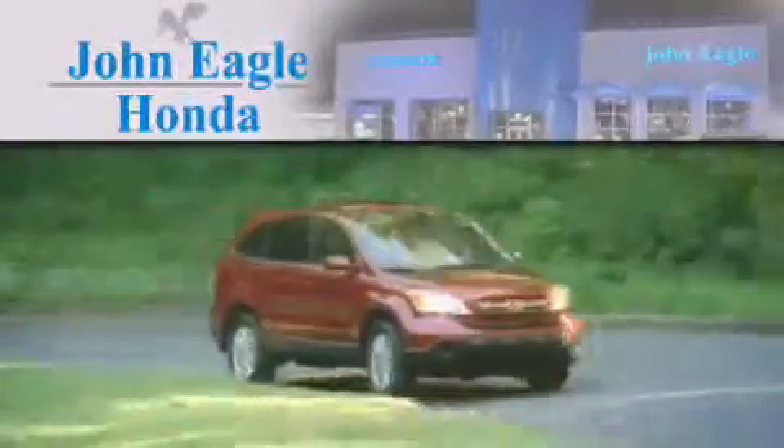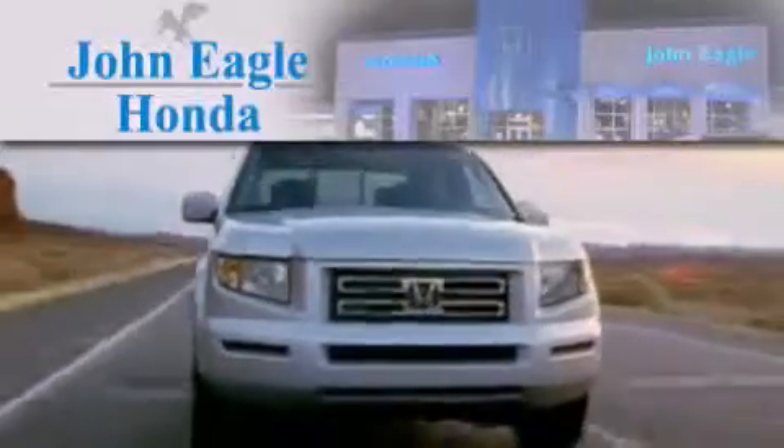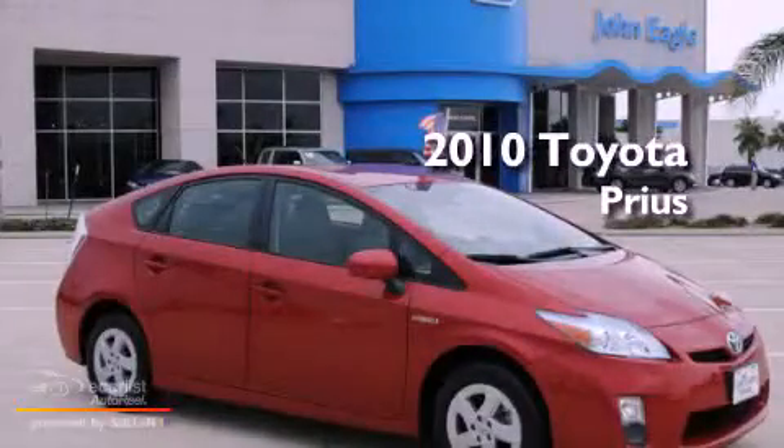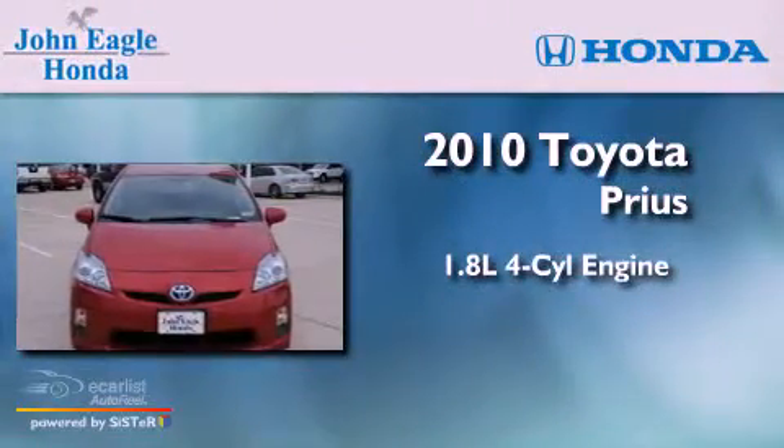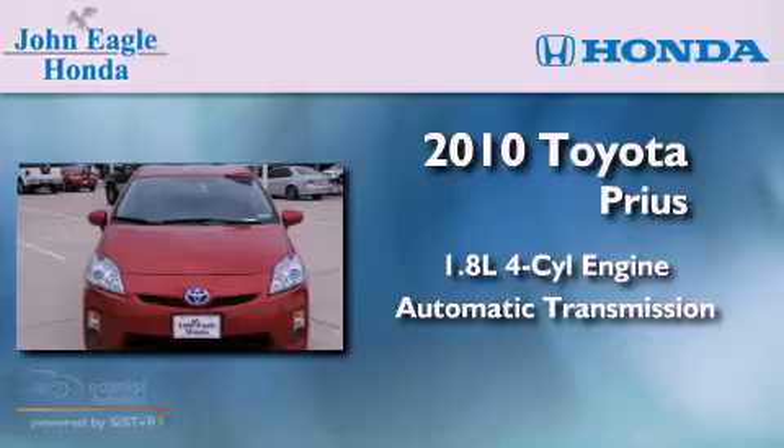Another fine vehicle offered by John Eagle Honda of Houston. This is a 2010 Toyota Prius. It has a 1.8-liter four-cylinder engine and an automatic transmission.